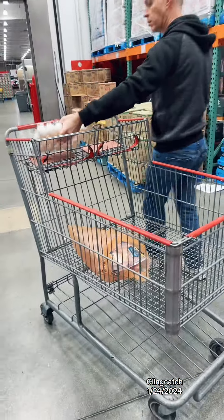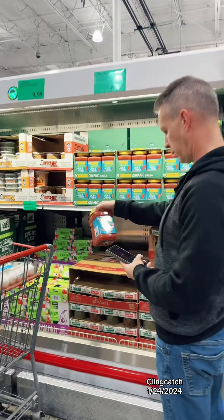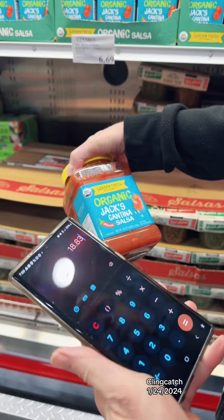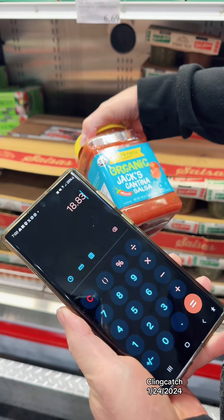We have two items so far. We're getting salsa for $6.99 — we actually love this one. So with three items we're at $18.83.